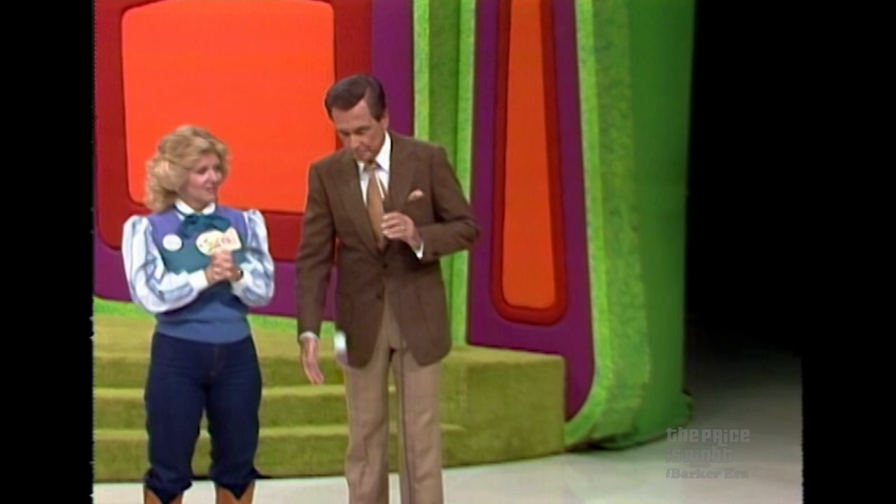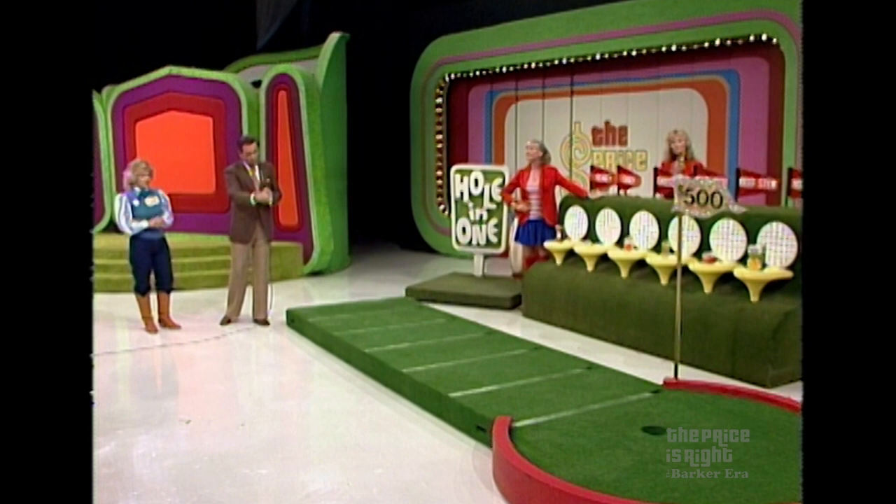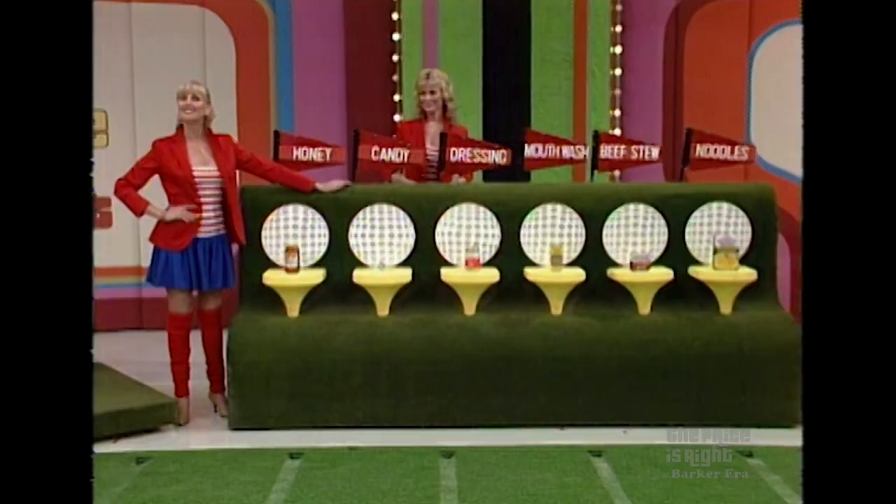Sherry says she is not a golfer, but she has done a little putting at the miniature golf courses. Is that where you putted, at miniature golf courses? Yes. That's all you have to do right here. You get one line closer to that hole with each decision you make correctly about these products. I want you to tell me which one is the least expensive, then which one's the least expensive of the remaining products and so on. If you're right about all of them, you win $500. Okay, John, what are the products in the game today?